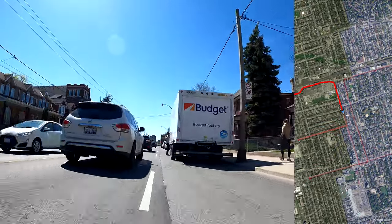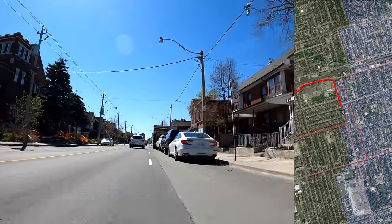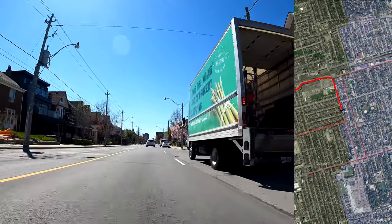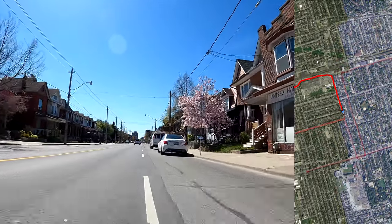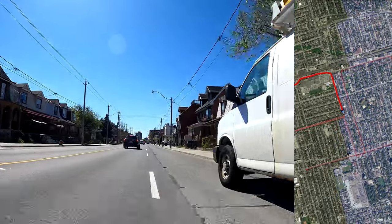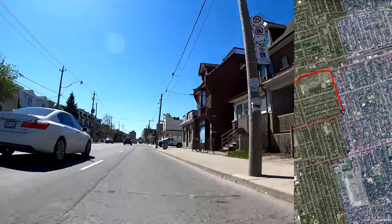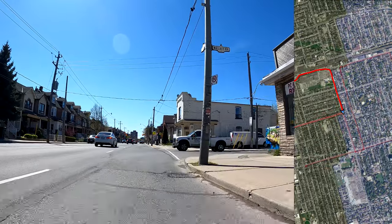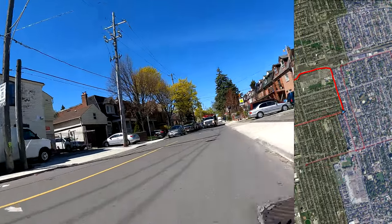That's normally what I would take to get from where I am over in the Annex to where I started the video today over at Lansdowne. That's the route I actually took today. Hallam connects up with another street called Lappin, which runs in the same direction. They don't quite align with one another but they're pretty close. Alright, so here's Wallace Avenue, so I'm going to make a right turn here and make the next portion of the number three.